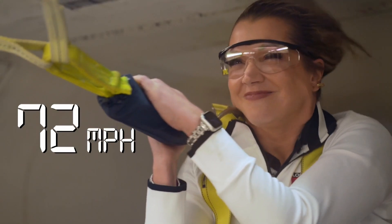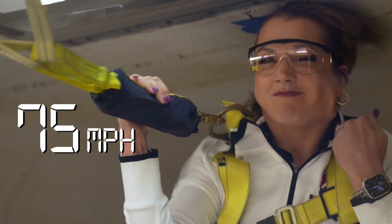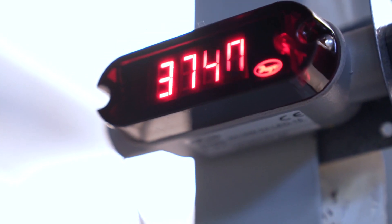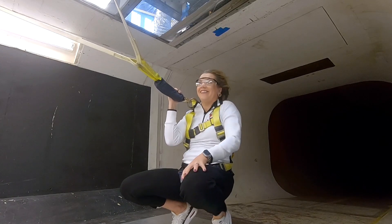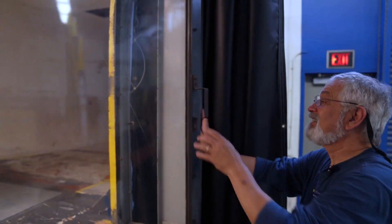70 miles an hour. It's really freezing. I feel like I need to pop my ears.